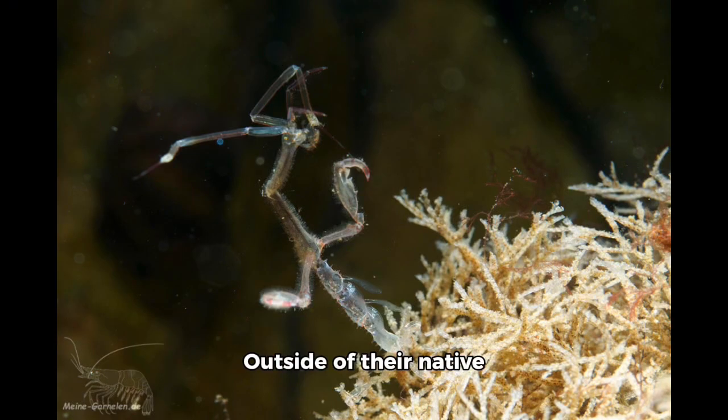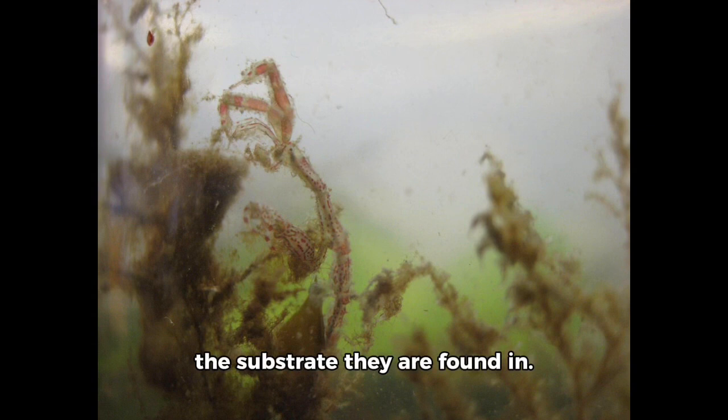The Japanese skeleton shrimp also has a distinctive upright feeding posture similar to that of a stick insect or a starved praying mantis. Outside of their native range, the Japanese skeleton shrimp is often exclusively synanthropic, being found in large numbers in and around areas of human activity. The Japanese skeleton shrimp can vary in coloration from translucent pale green, brown, cream, orange, deep red, purple, and even turquoise, depending on the substrate they are found in.